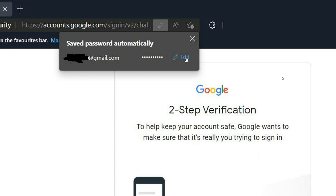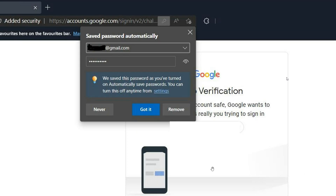When you click on the edit option, a dropdown menu shows up. It gives you your account and your password, which you can click a small icon to reveal. It then says: 'We saved this password as you've turned on automatically save passwords. You can turn this off any time from settings,' which takes you back to the password settings page.